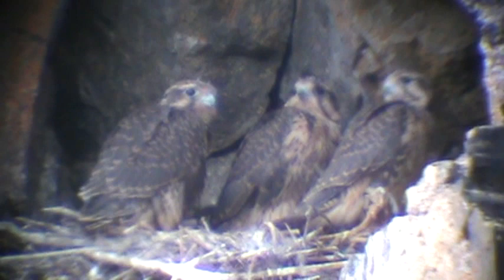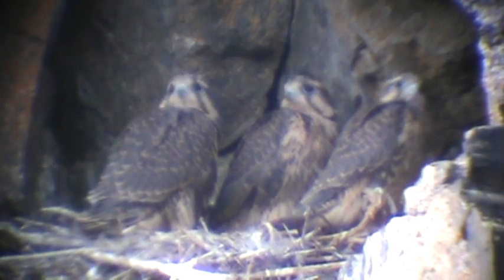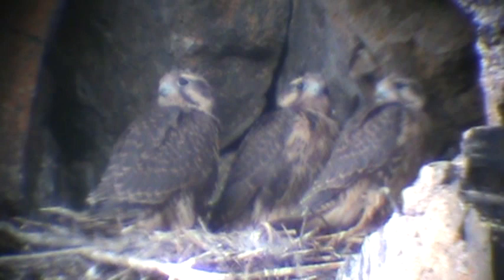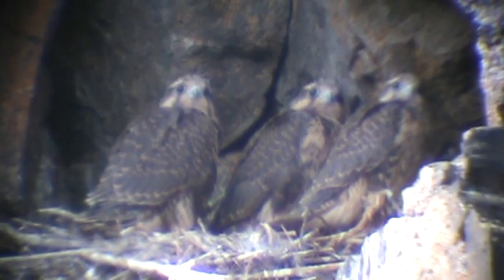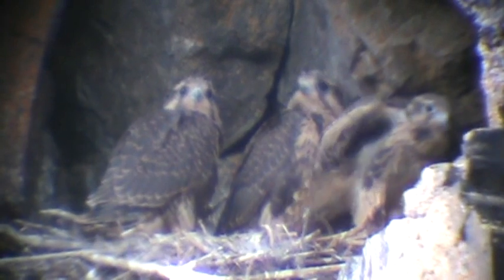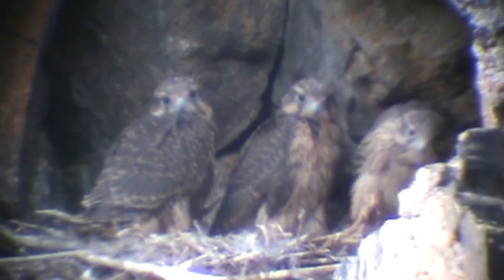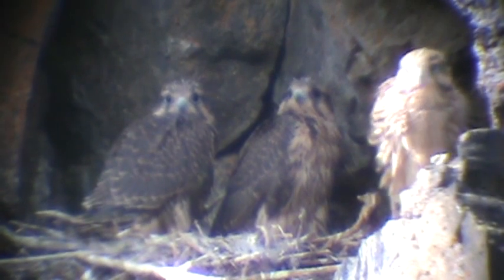We're shooting through our Vortex spotting scope and using our Sony camcorder. We had to back off quite a ways from the nest to get them all in the frame. We're set up with our close-up Vortex scope and camcorder — if anything happens we're ready. They're all lined up looking, looking for mama and that food. He's stretching out a little, walking around, getting a little breeze — putting his wing out. He's back in his favorite sunny spot on that rock. We'll check back in a little bit.